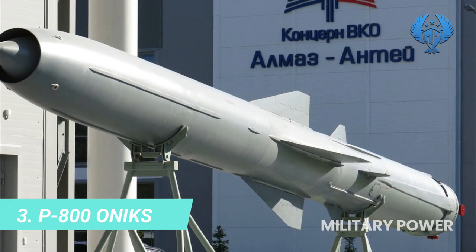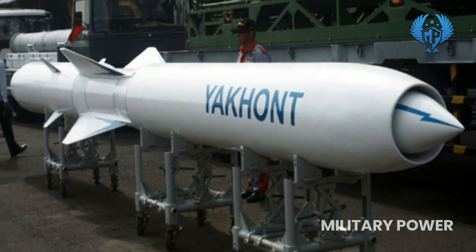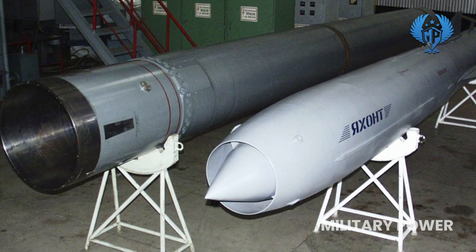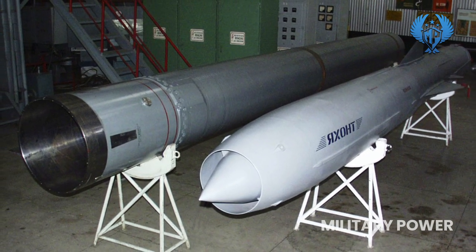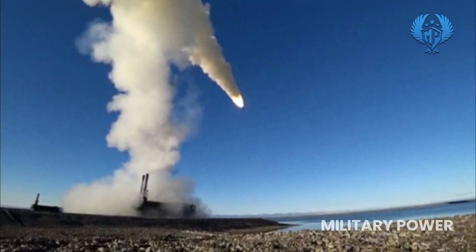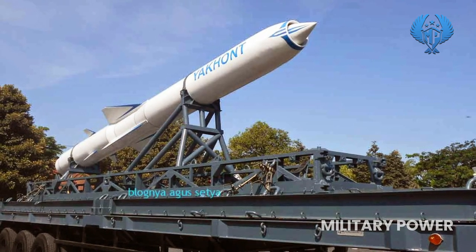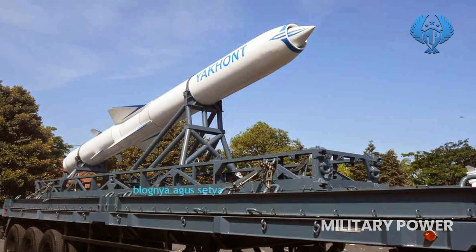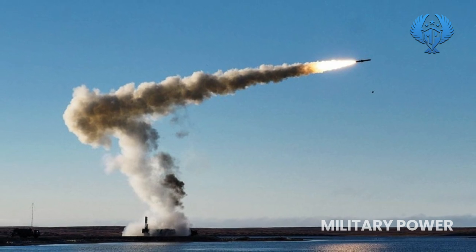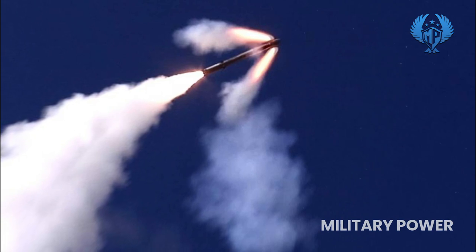Number 3: P800 Onyx. The P800 Onyx is one of the most deadly anti-ship missiles today. Its export version is known as the Yakhont, with the Western designation SS-N-26 Strobile. It can fly high initially and then drop towards the target, giving it a maximum range of 300 kilometers, though some reports suggest a range of 600 kilometers. Its top speed is Mach 2.5, which may be too fast for close-range weapon systems to intercept.